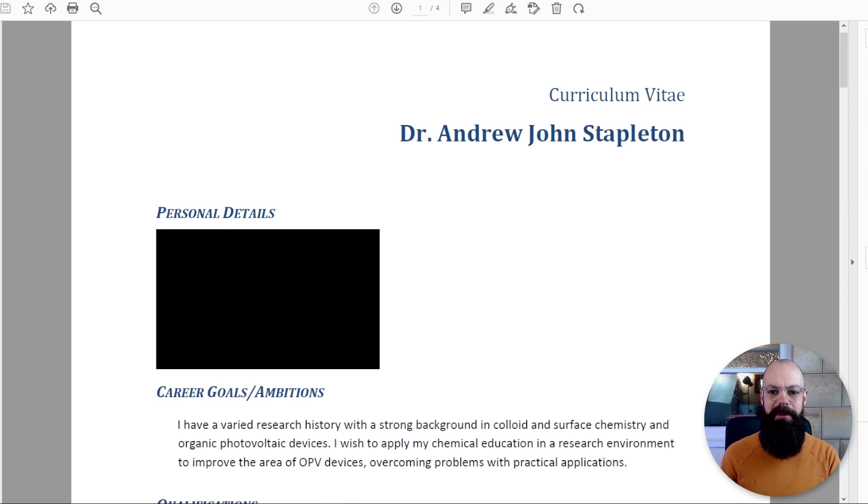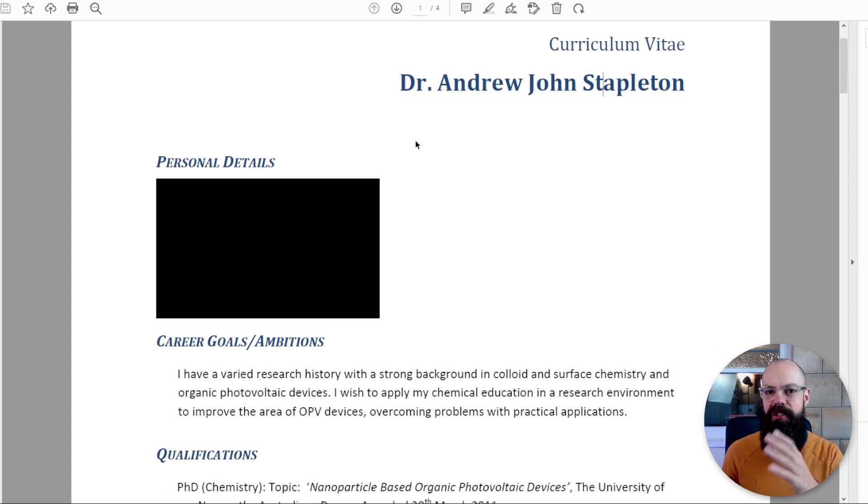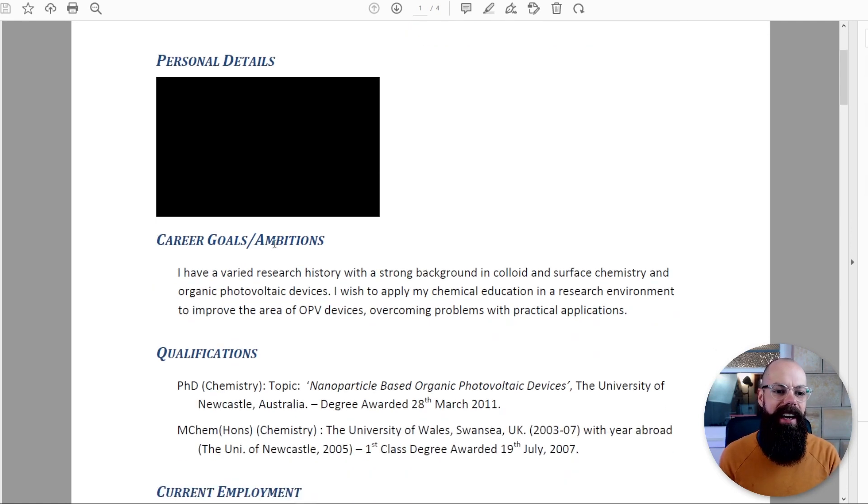This is my beautiful curriculum vitae. There's me, Dr. Andrew John Stapleton. Straight up the front: personal details — I've blanked them out so you can't come find me. Then overall career goals and ambitions, which we'll get into as we go along.